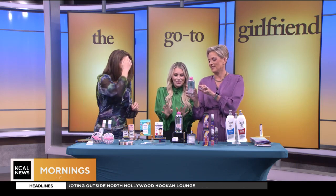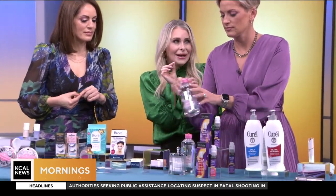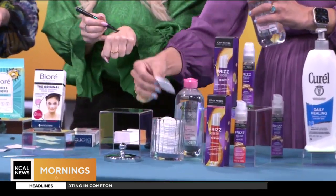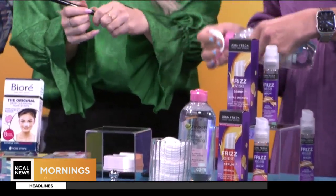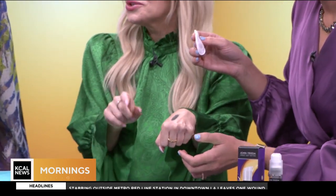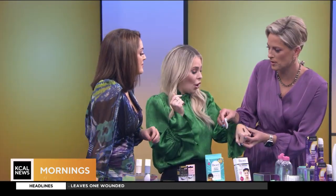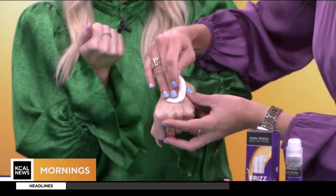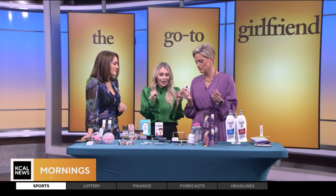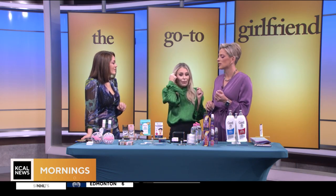This is Garnier's micellar cleansing water. It has little micelles that are like tiny magnets that remove all of the dirt and grime. One is sold every three seconds — people are obsessed. Watch: I'll put waterproof eyeliner on my hand and just wipe it right away. It doesn't leave a residue. A great hack is to use it with a Q-tip to fix any little oopsie moments with your eyeliner.